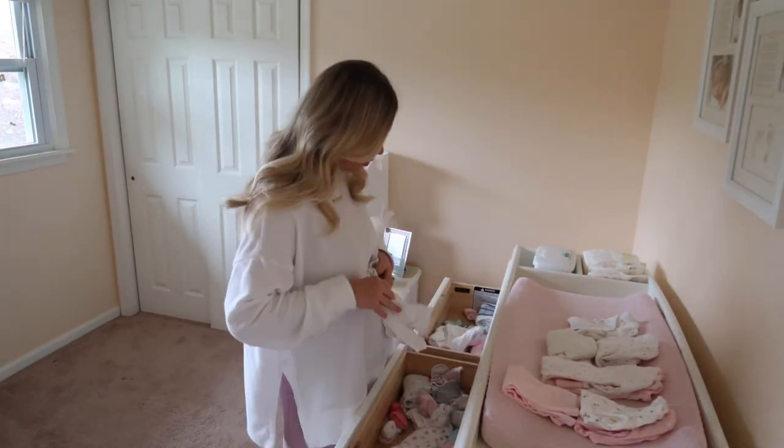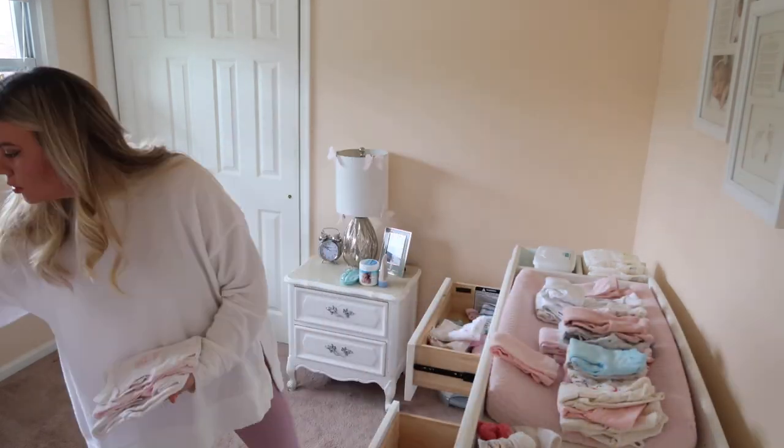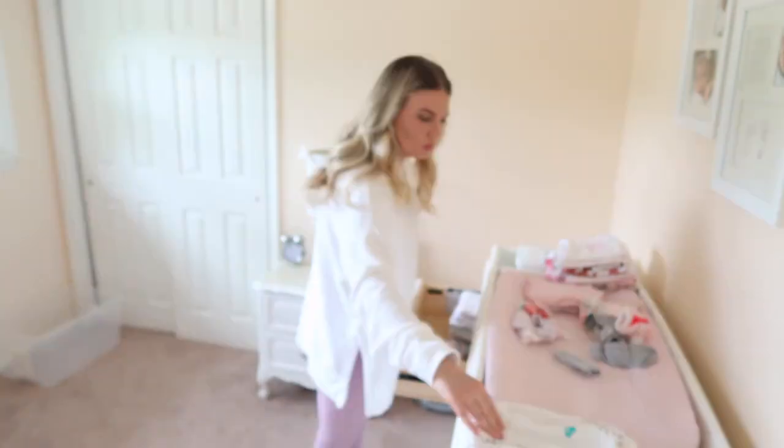My first step in organizing the nursery is to take everything out and put it in piles. This way I can see what I have - I'll keep the things that I need and store the things that I don't. Now I want to walk you through what is in all the drawers, and hopefully that will be helpful for you to figure out what might work best while you're nesting and preparing for baby.